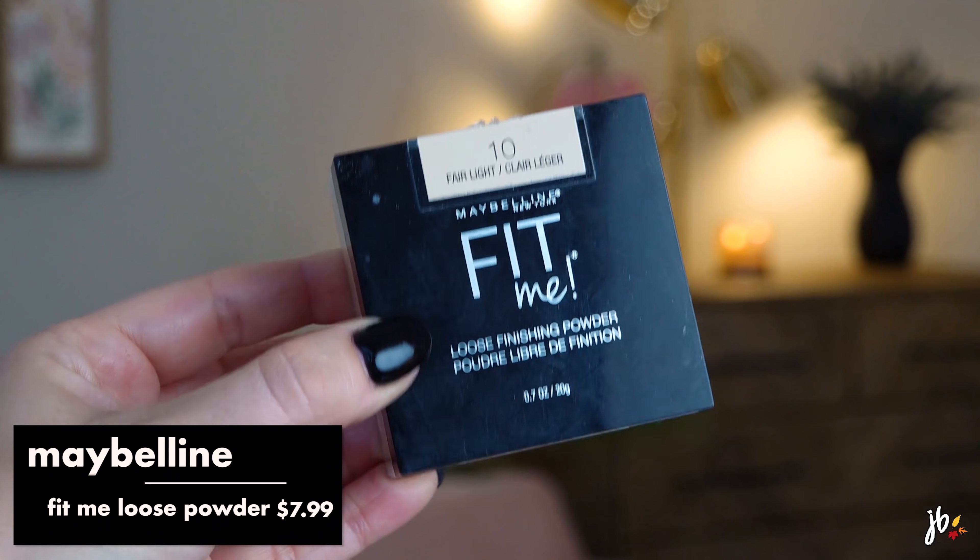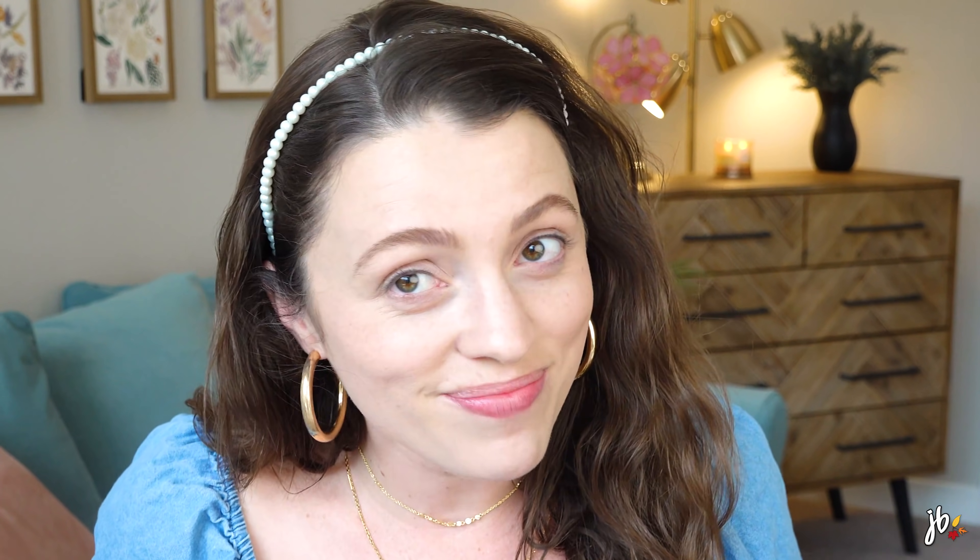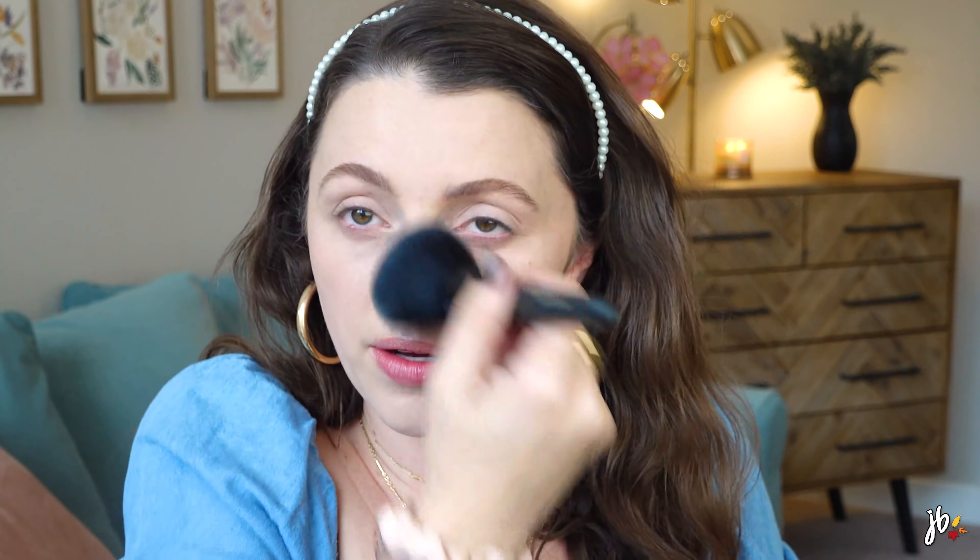The Maybelline Fit Me Powder - I was very late to the game on this one, only trying it for the first time a couple of years ago even though it's been out for a while. It's such a great loose powder because it really makes your skin look blurred and makes your makeup last longer. If you get a color that works for your skin tone, it also provides a little bit of coverage. I'm focusing it on areas where I want more coverage and protection, like the nose, where I can get a little weird with most foundations.